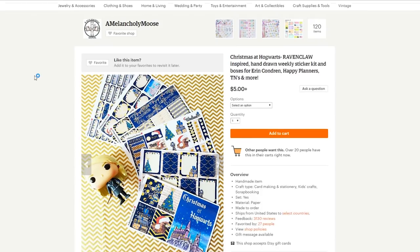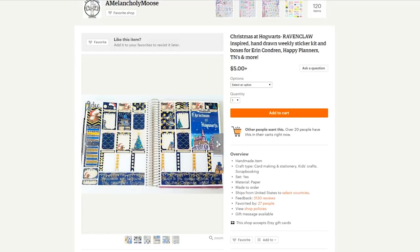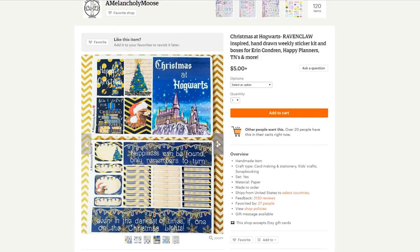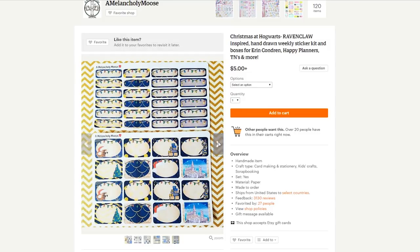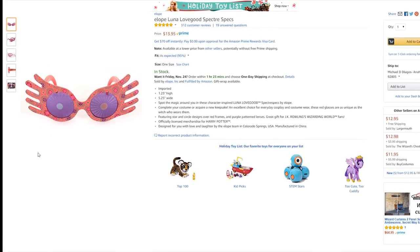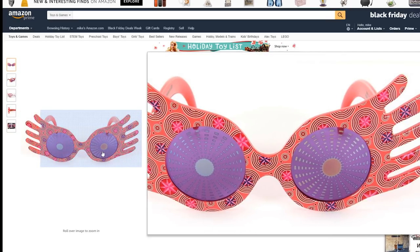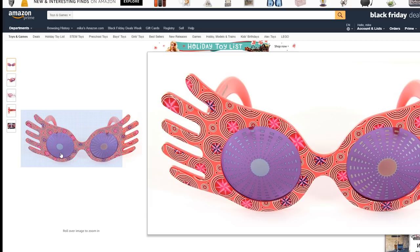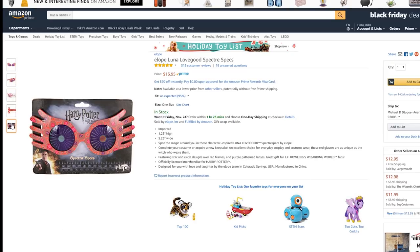Another really cool sticker set that I found is a Christmas-inspired Ravenclaw sticker set. So if you're looking for a Christmas-themed Ravenclaw gift, this is perfect to give — or you could actually use them yourself when giving gifts and let everyone know that you are a proud Ravenclaw. Another really cool gift is this pair of Spectrespecs that you could actually purchase and wear for yourself. These are available on Amazon and they're less than $15, so that's pretty awesome. Not sure if they actually work, but they sure do look cool.